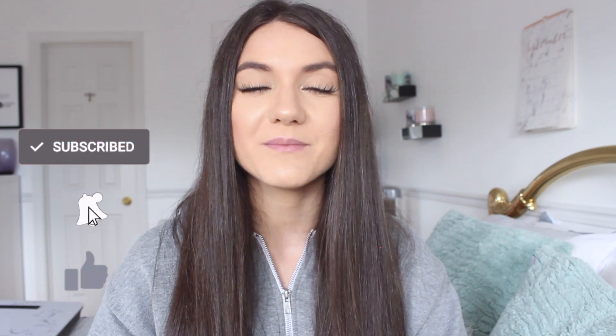I'll link the bras that every girl needs in her closet down below. Don't forget to click the subscribe button to join my YouTube family and the bell to be notified every single time I upload, which is every single week. I'll catch you guys in my next video. Bye!